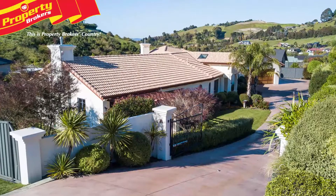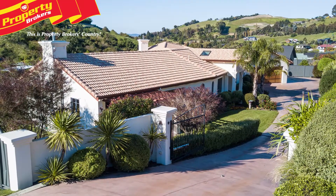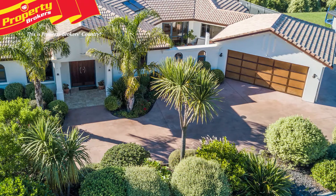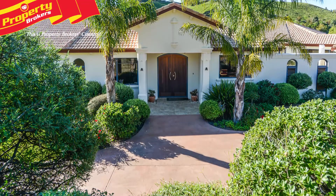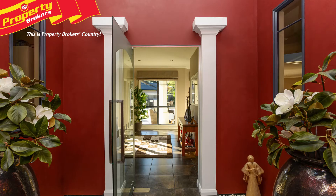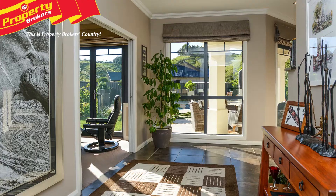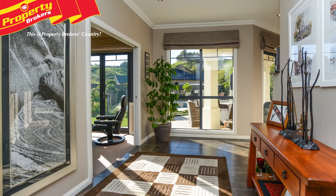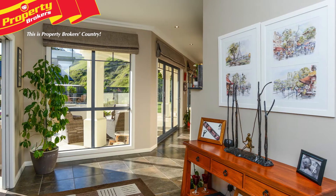Distinction and elegance. Completed in 2009, this Mediterranean-inspired home will please the most discerning buyer with pure quality throughout. From the hebel cladding and concrete tile roof to the stunning interior featuring high ceilings and split-level family living, 135 Kemp Terrace features an environment that will provide the best for your family for years to come.